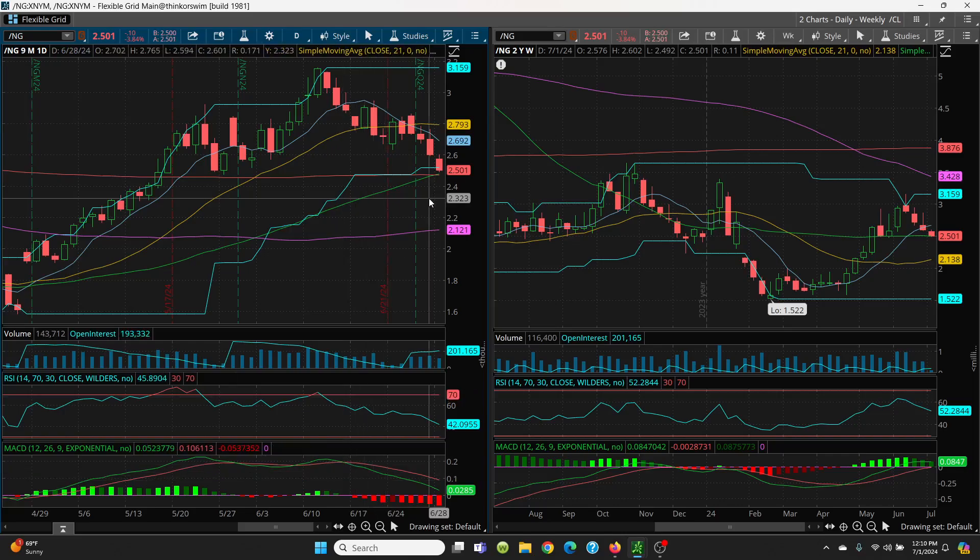Key support: 2.50, 2.48, 2.47 — this has to hold on a closing basis, that's very, very key. If not, we just follow these candles all the way down. You've got 2.39, then 2.32, and you can come down to 2.23 and willy-nilly all the way down to 2.13, with your 21 day and your 100 SMA here at 2.12.